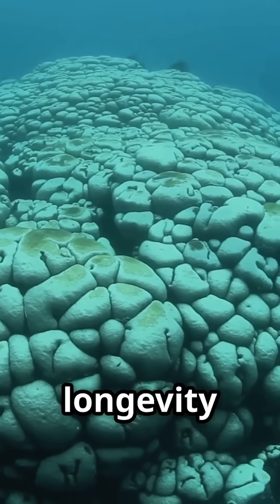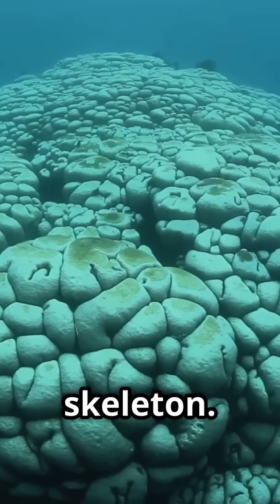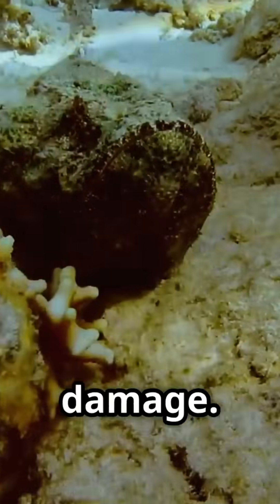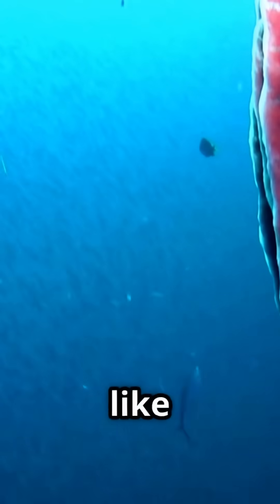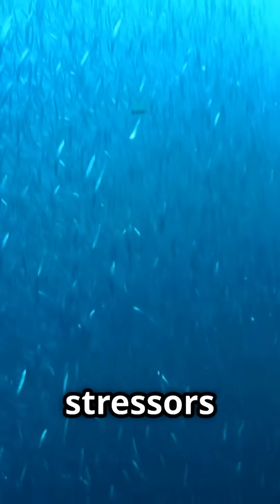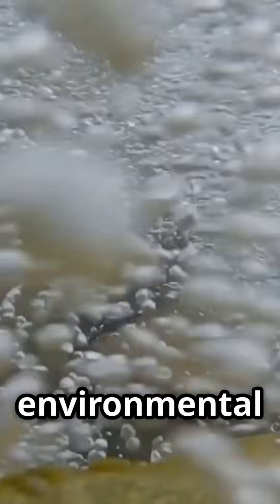Another factor in their longevity is their silica-based skeleton. This structure is not only durable, but also resistant to microbial decay and physical damage. In many ways, it acts like a natural armour, protecting the soft tissues of the sponge from external stresses, such as predators or environmental changes.